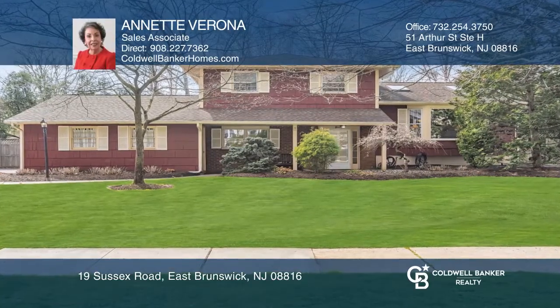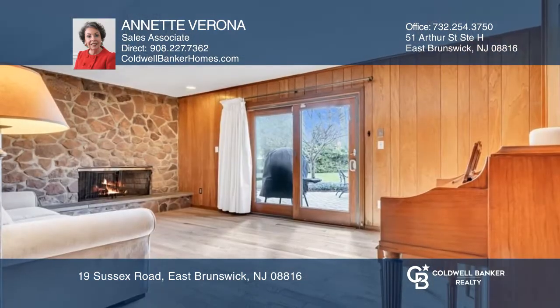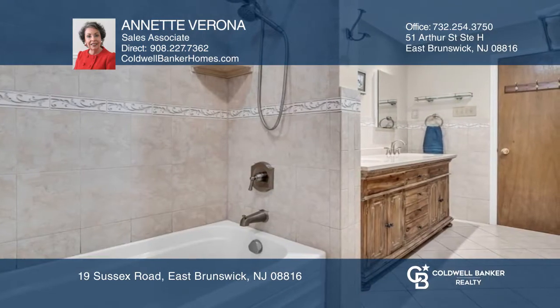This beautifully landscaped home features an updated kitchen with stainless steel appliances, new microwave, silestone counters, ceramic backsplash, wood cabinetry and gas oven.